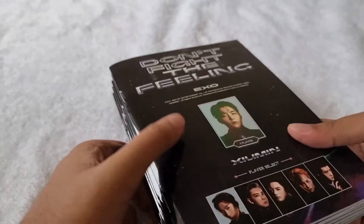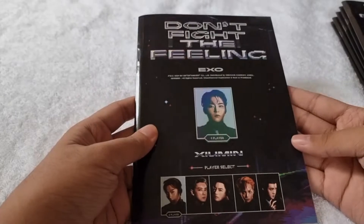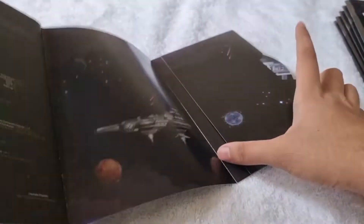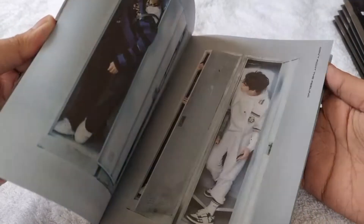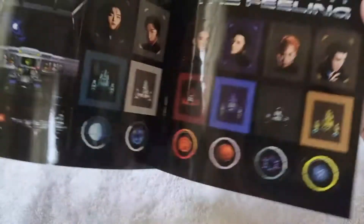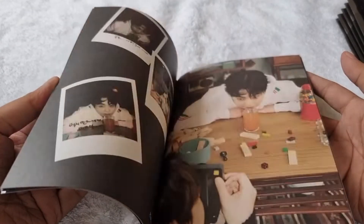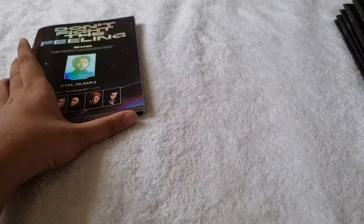Now let's proceed to the expansion version — I got all 6 versions of the expansion, one per member. Let's start first with Xiumin. Here's the front, then here's the back, then here's the CD plate, then here's the photobook. Here's the photocard for Xiumin.